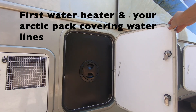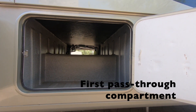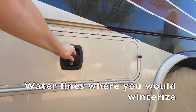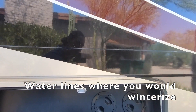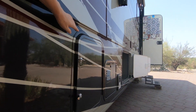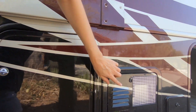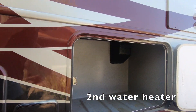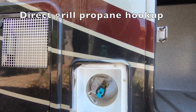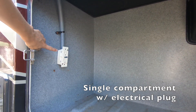Outside, this is your first water heater and the arctic pack covering your water lines, and your first pass-through compartment. This is where you would actually winterize this rig. This RV comes with a full winterized arctic pack to keep all of your water lines from freezing in the winter. Here's your second water heater. And this is a direct-connect propane hookup for your grill. This single compartment has an electrical plug inside — this is where we stored our grill.